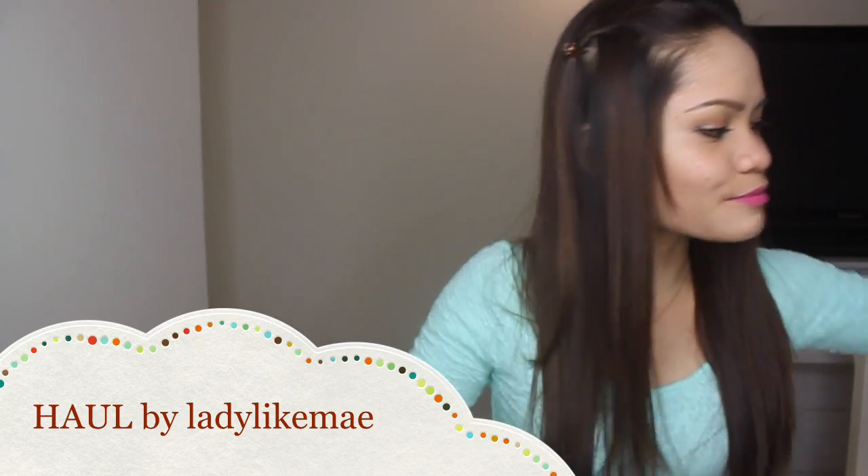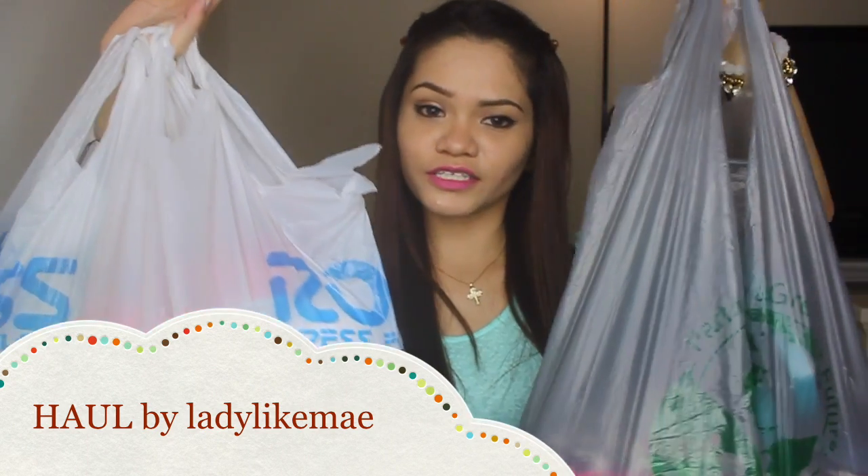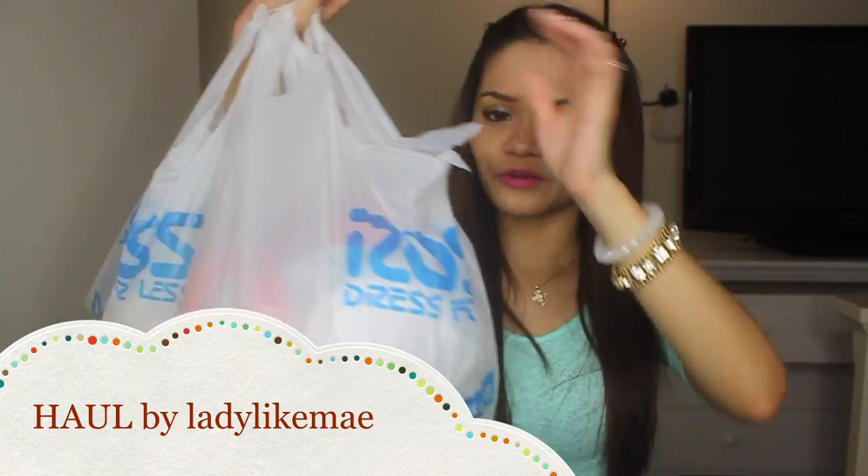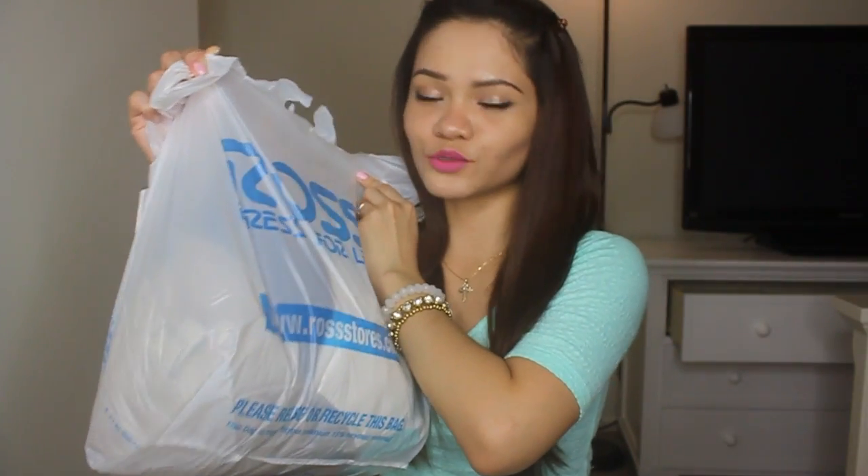Let's start from this bag. These are some of the stuff that I got. This is my first time to go in the store and I found a lot of great dresses and tops. I went crazy when I got there.